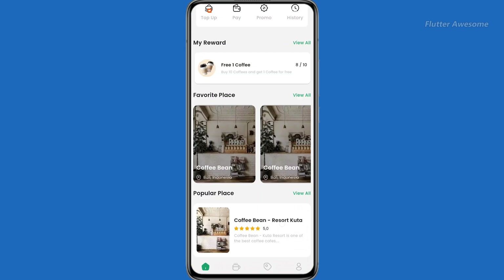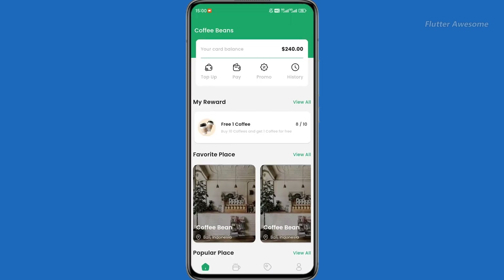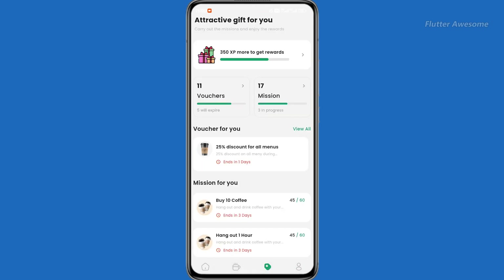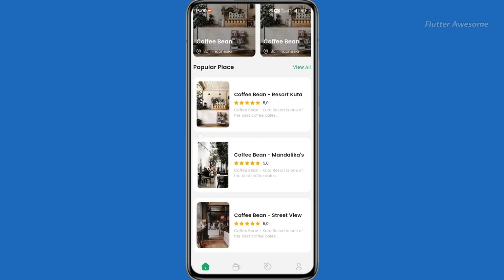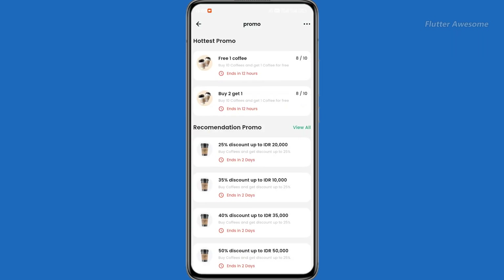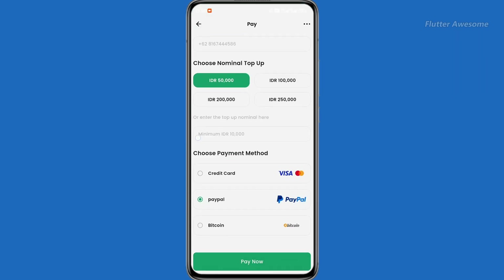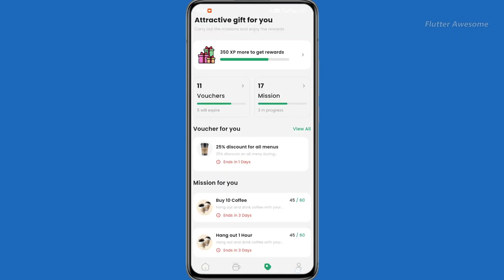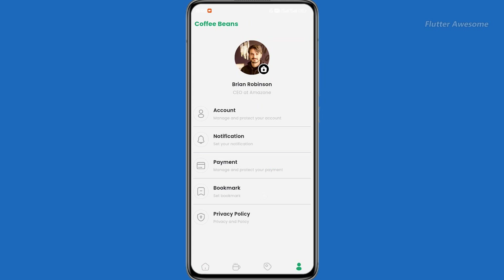Elevate your cafe experience with Bidding Guard App, crafted using Flutter. This innovative online art bidding template transforms your business operations, offering scalability, reliability, and heightened customer satisfaction. With cross-platform compatibility, reach a wider audience by launching on both iOS and Android platforms — take your cafe to new heights with Bidding Guard App.